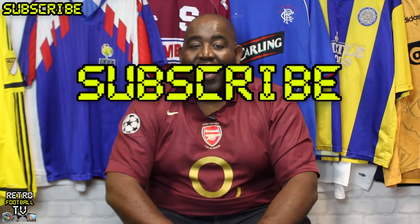So there you have it. Those are my top 10 kits. I like a retro kit — that's why I'm here on Retro Football TV. Make sure you subscribe to them, it's a great channel. Do it right now. And if you disagree with my kits, let me know what yours were. Or maybe you think every Arsenal kit is a good kit. And it is true — every Arsenal kit is a good kit. Apart from when they're white.